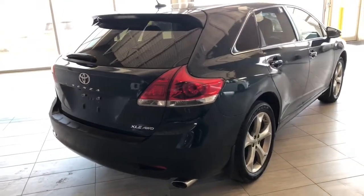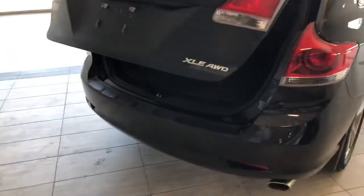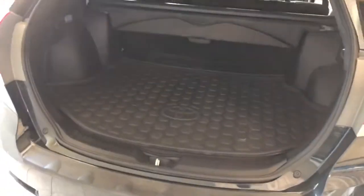As mentioned, this Venza does have a power liftgate, so we can hold the third button on our key fob. Now if we sneak inside here, you can see you have plenty of storage space in the back.